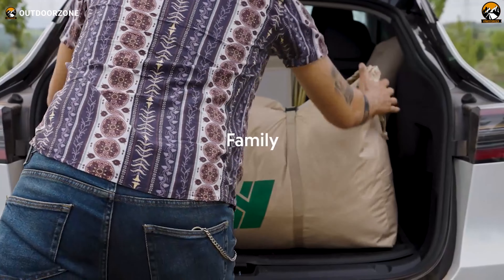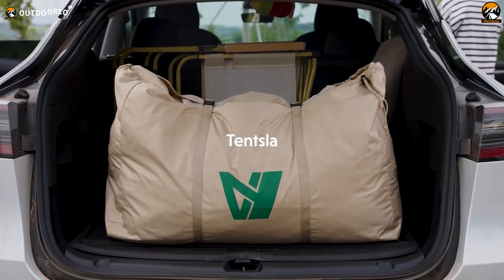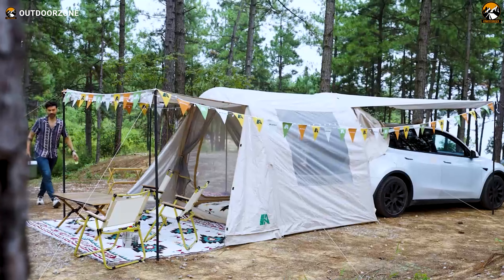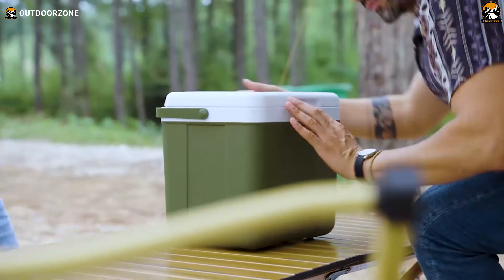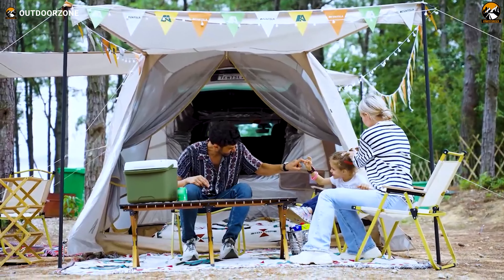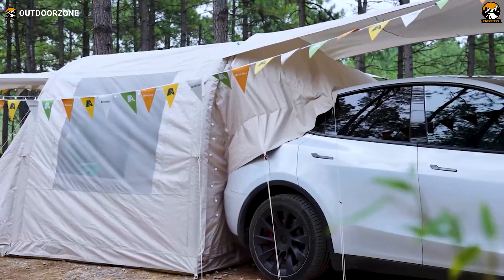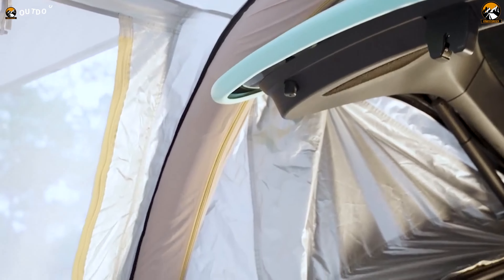Bid farewell to cramped spaces and uncomfortable car seats. The Tentsla X1 offers a luxurious and cozy escape for car campers. Designed with an unwavering focus on comfort, security, and user-friendliness, this inflatable camping tent redefines the car camping experience. Crafted from high-quality materials, it not only retains heat effectively, but also prioritizes ventilation through its triple-layered trunk connection, ensuring a comfortable sleep climate.